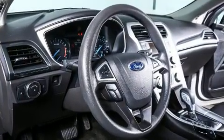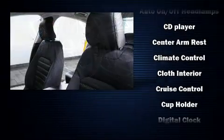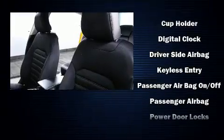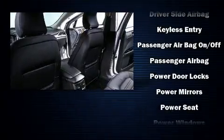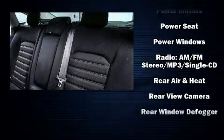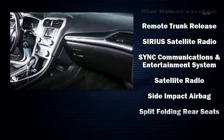Ford ensures the safety and security of its passengers with equipment such as dual front impact airbags, head curtain airbags, traction control, brake assist, a panic alarm, and four-wheel disc brakes with ABS. With electronic stability control supplementing mechanical systems, you'll maintain precise command of the roadway.